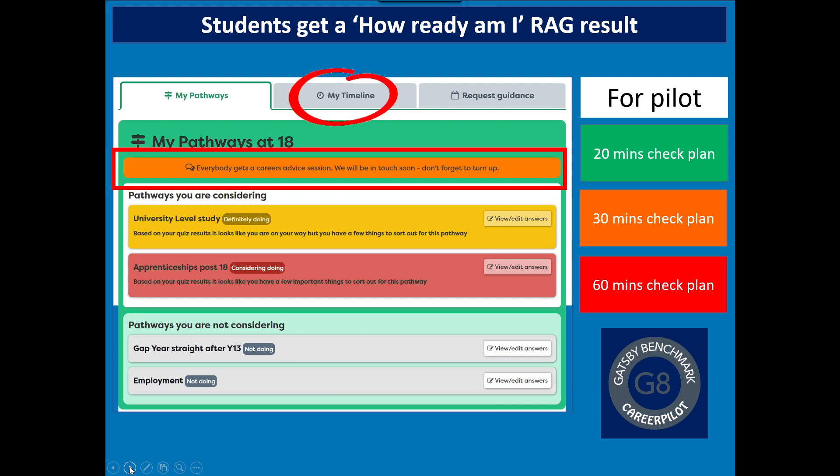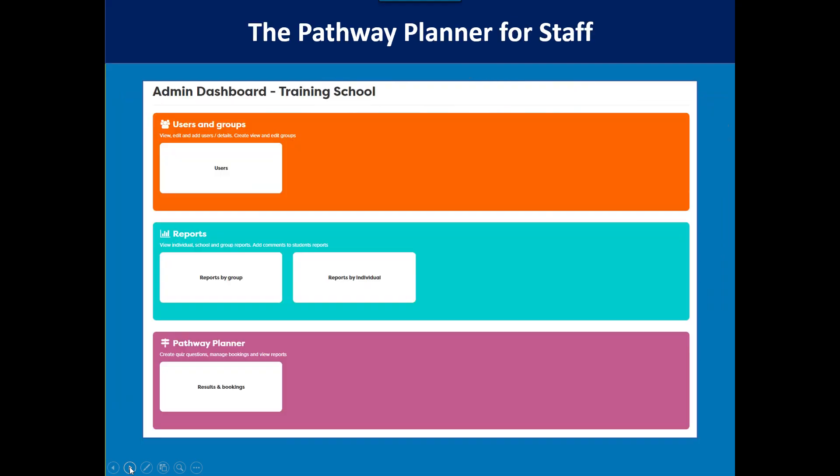Students can also access a timeline, and after their first guidance session is set up they can request further guidance — for example, if still worried a few weeks after guidance, they can come to a drop-in. I'm now going to show you how it looks from the staff area, from our reporting zone. If you're in a Pathway Planner school, this particular section is switched on for you so you can see the results and make bookings.